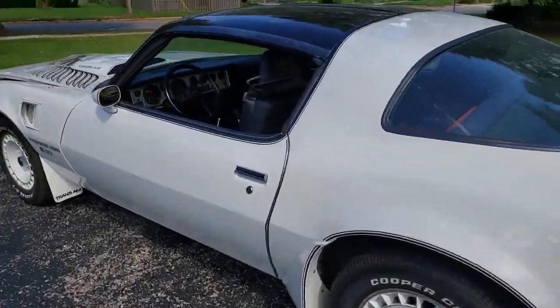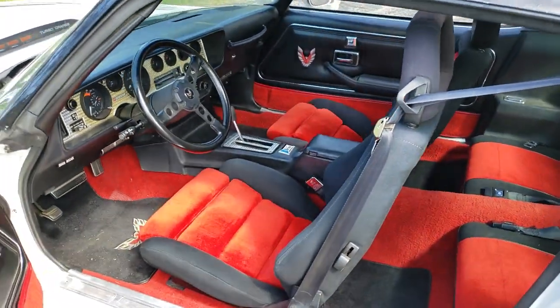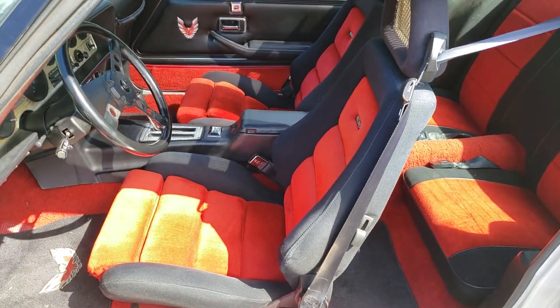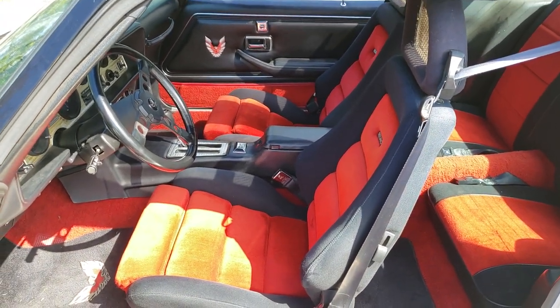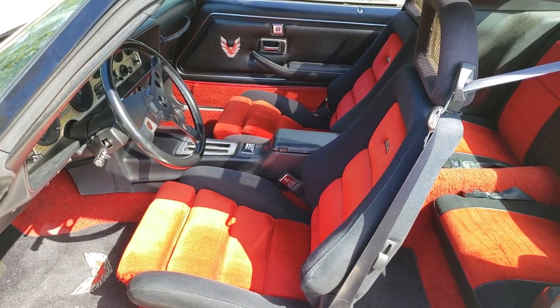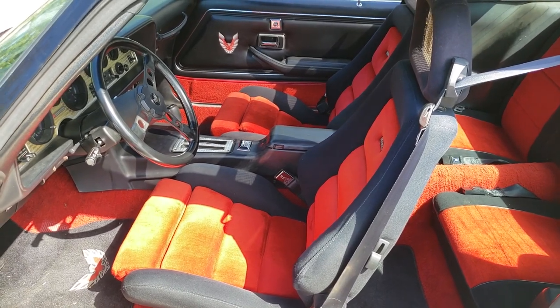This is a 55,000-mile car. One of the first things we're going to look at is the interior, as the interior is special to the Daytona 500s. This has the Recaro racing-style seats — these only came in the 1981 Daytona 500 pace cars. They're very comfortable with a lot of side bolstering.